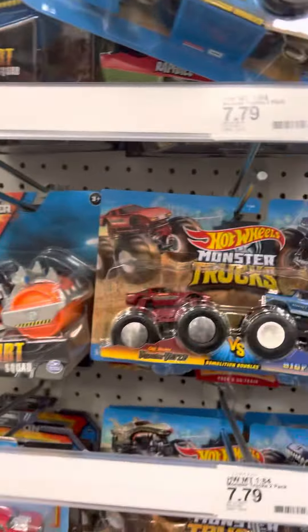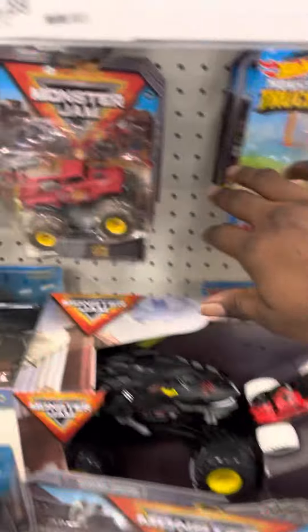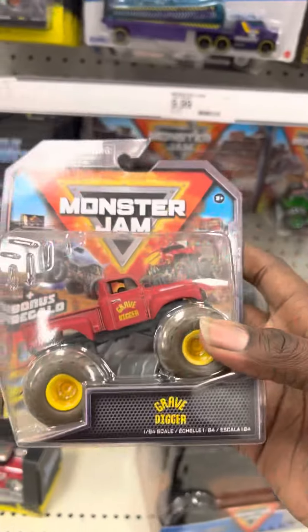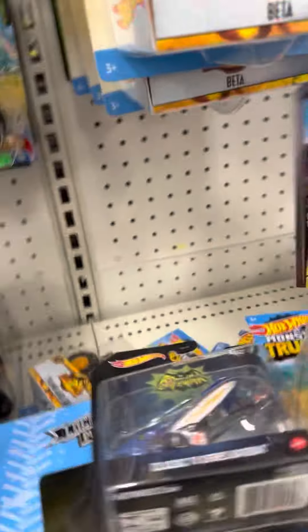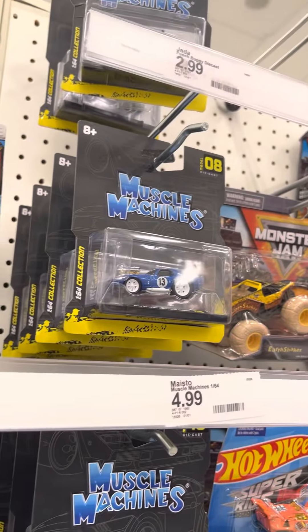Alright, just picked this up — this is awesome, guys, I'm not gonna lie to you, I love this thing. I already picked that double pack up. Going through the pegs — hey, recolored Bone Shaker! Yep, we're picking that up. Can't beat the old school Grave Digger — definitely picking that up, yes sir.